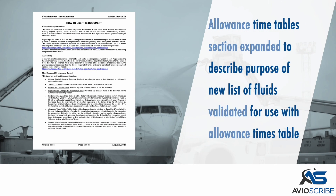The allowance time table section has been expanded to describe the purpose of the new list of fluids validated for use with the allowance times table.